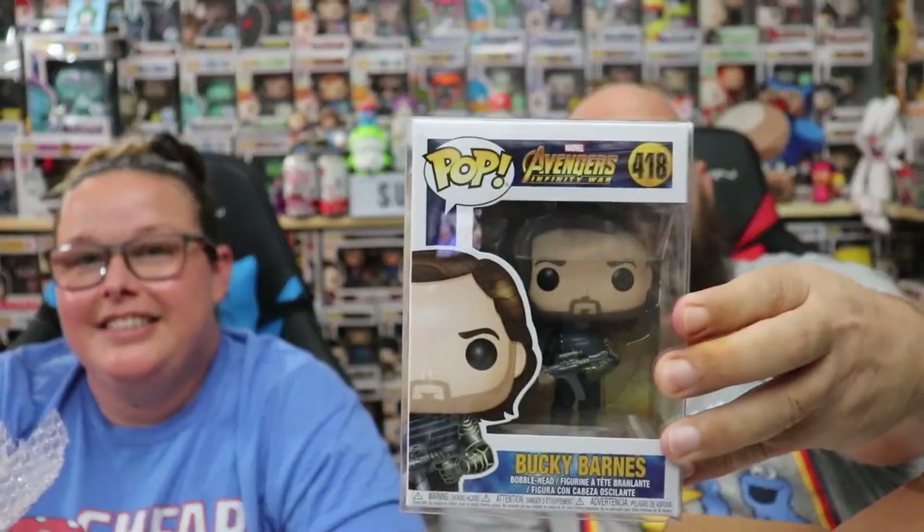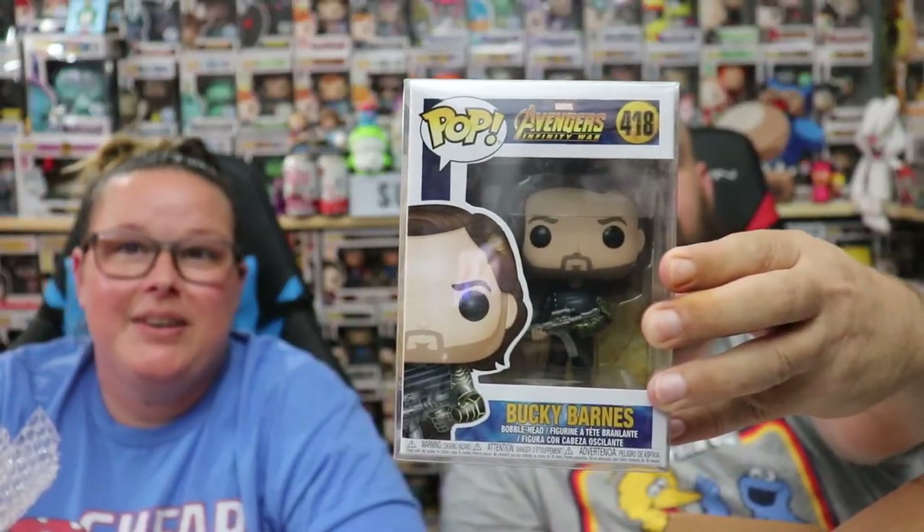Mine is also in a protector. It looks like a Star Wars rebel pop... it is not. It is a Bucky Barnes Avengers Infinity War. We don't collect it. But I don't think this one's horrible — well, it's horrible because we don't collect it.